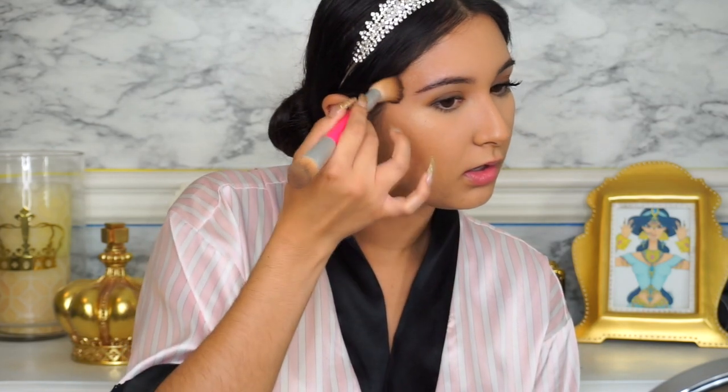I'm just going to lightly glide this brush along where I would usually contour and bronze my face, and I'm really going to do this lightly. I don't want to press down or go too crazy with the contour. She has a very natural look with a slight bronze — you can kind of see there's a very light bronze going on.